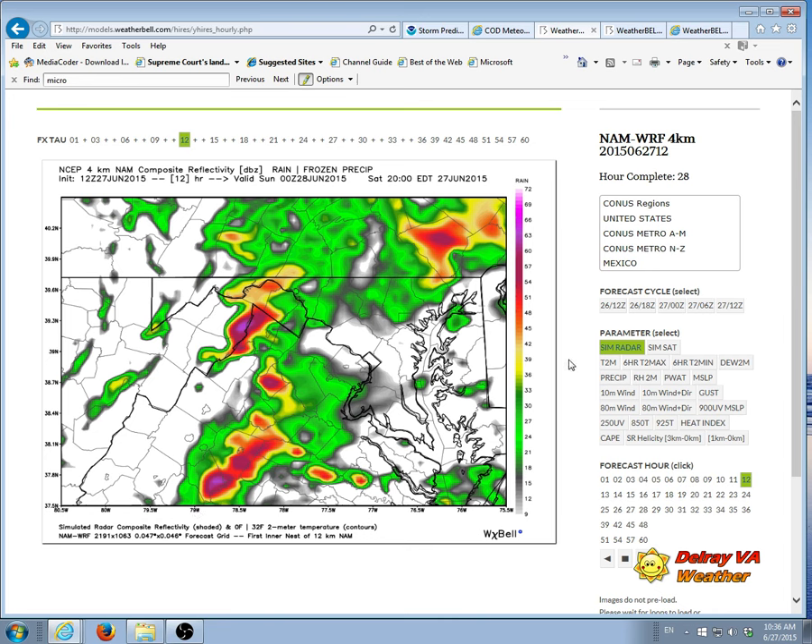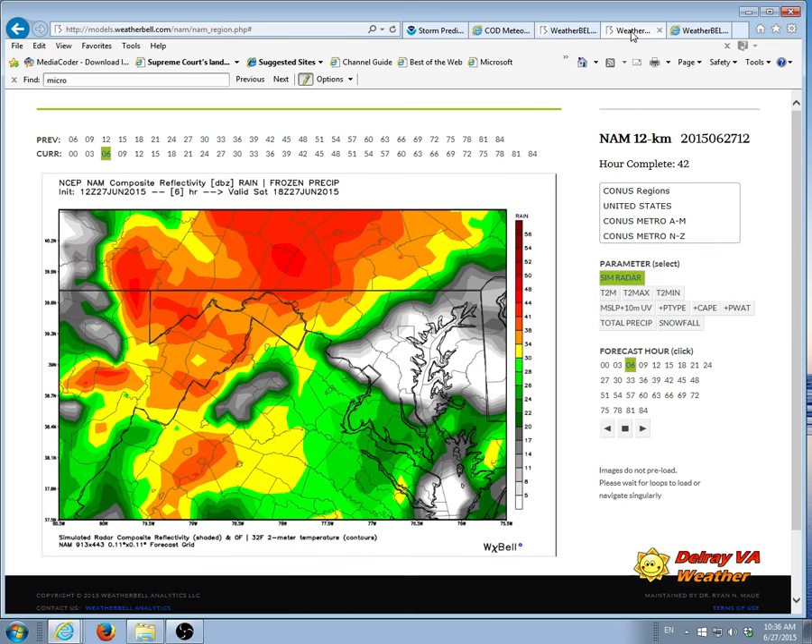Let's switch to the regular NAM, set for 2 p.m. DC and Alexandria are here. We have a big line setting up to the northwest of us, and again that's suggesting a squall line possibly developing around that time.